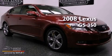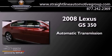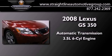This is a 2008 Lexus GS350. This vehicle has seating for 5 adults and a 3.5-liter V6.